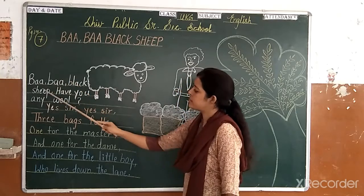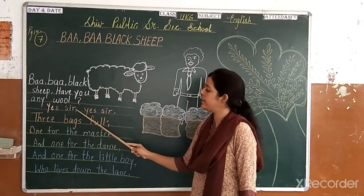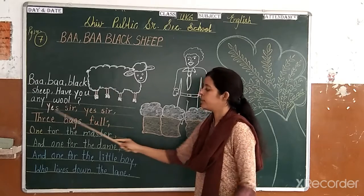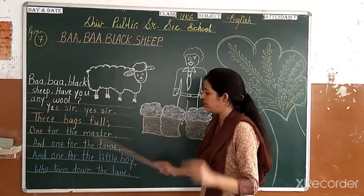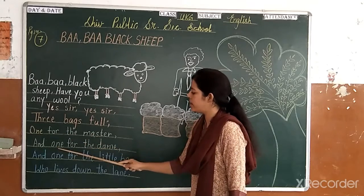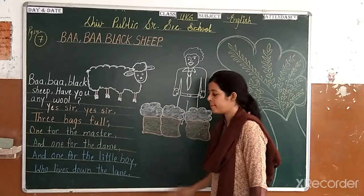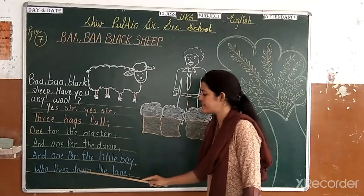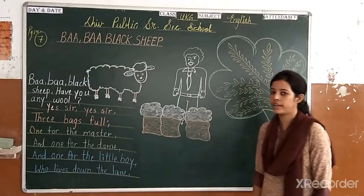Baba Black Sheep, have you any wool? Yes sir, yes sir, three bags full. One for the master and one for the dame. One for the little boy who lives down the lane.